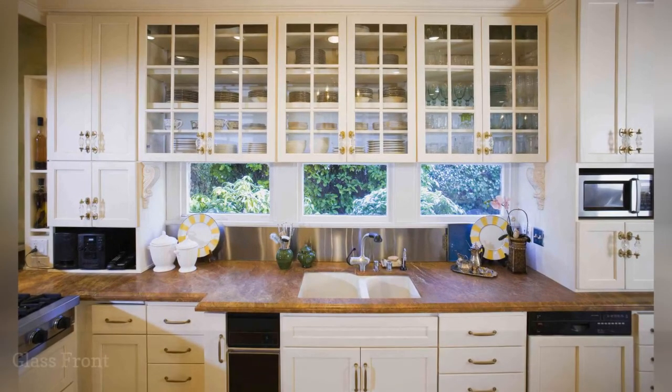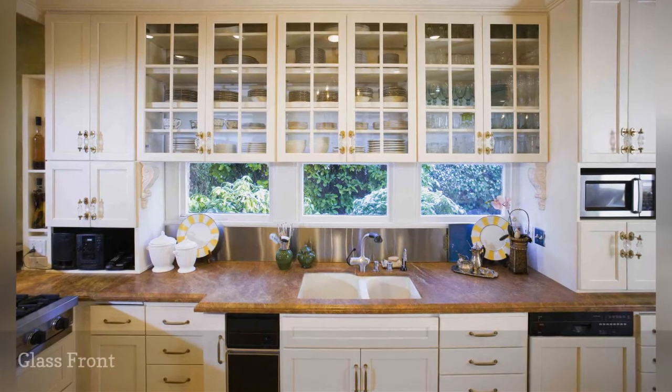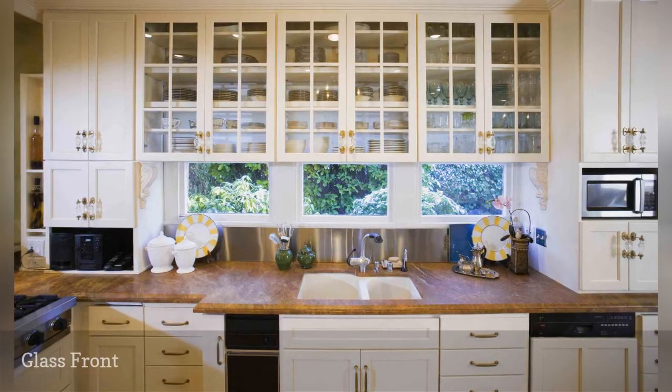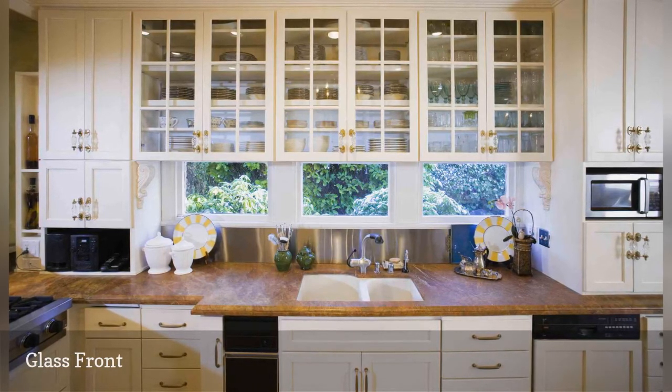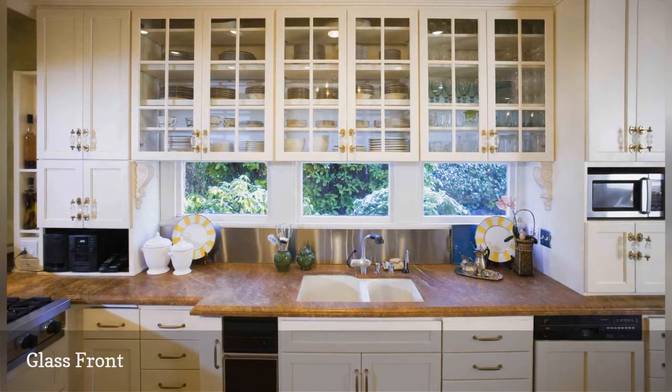Glass-front cabinets are often used sparingly in combination with solid cabinets, sometimes backlit for extra drama, as showcases for the good china, vintage champagne flutes, cobalt glass collection, or other decorative dishware.